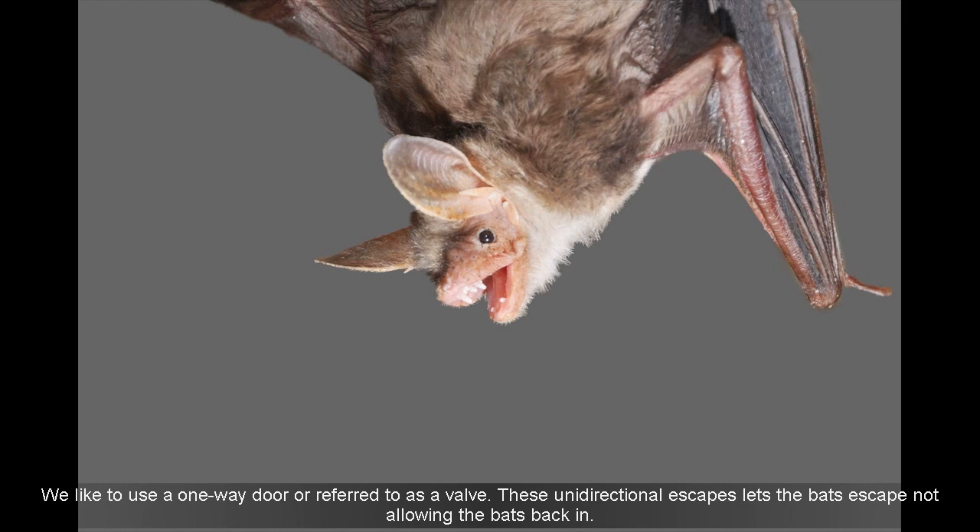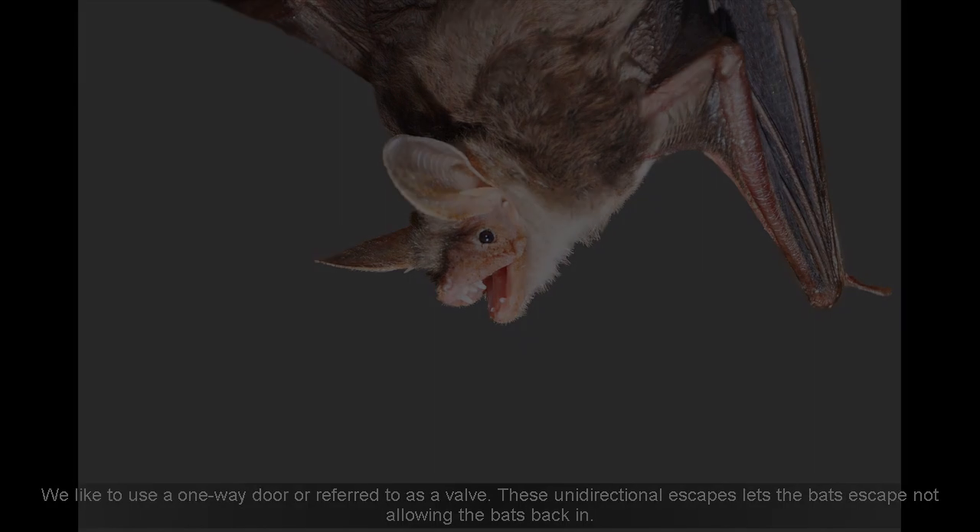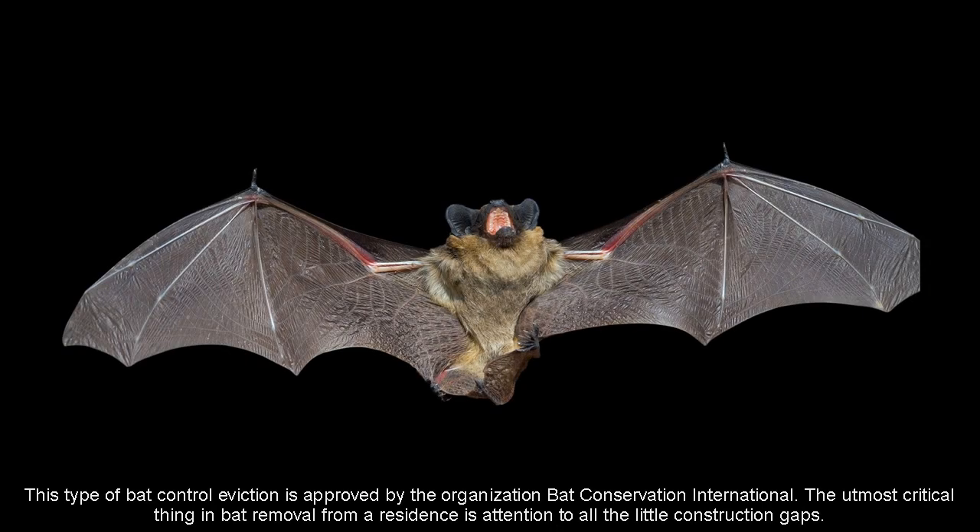We like to use a one-way door, also referred to as a bell. These unidirectional escapes let the bats exit without allowing them back in. This type of bat control eviction is approved by the organization Bat Conservation International.